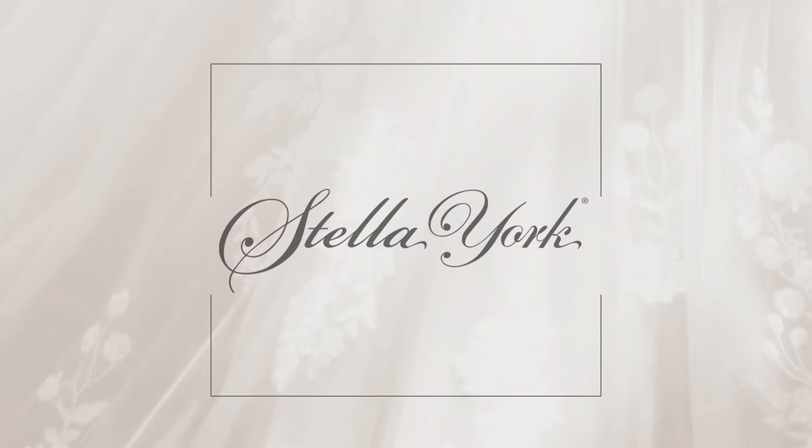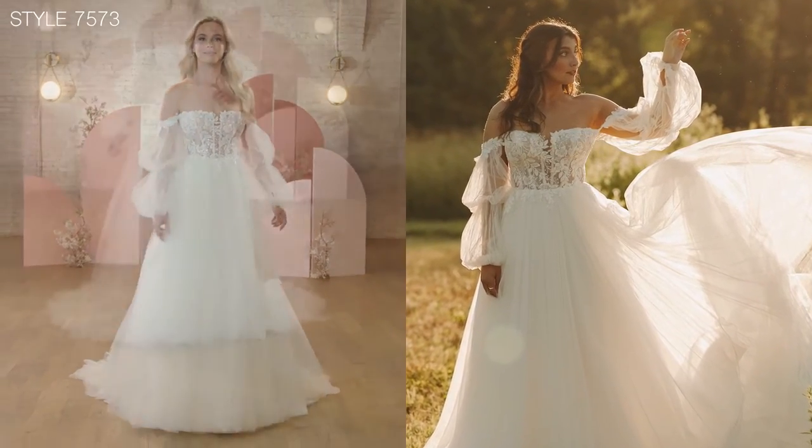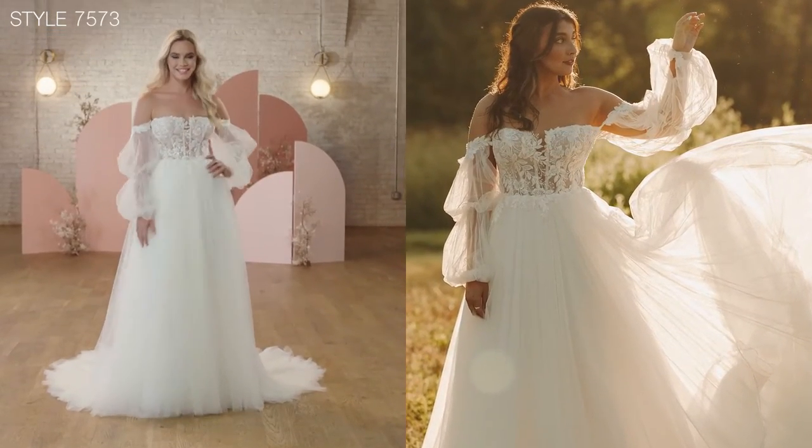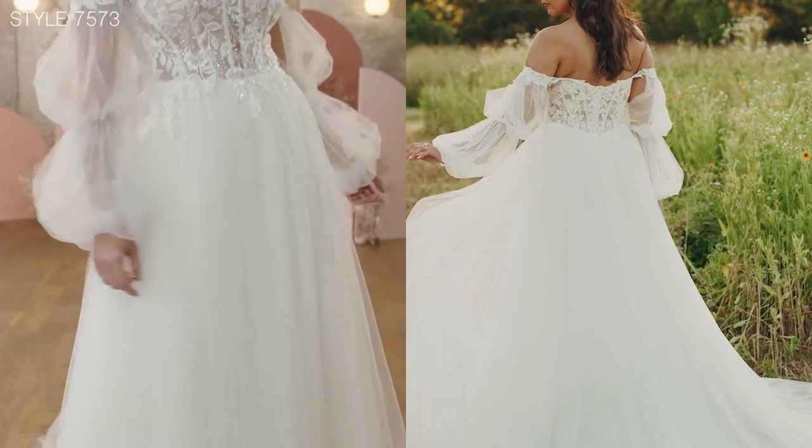Style 75-73 is an entirely romantic style. I love the modern straight across neckline paired with the sheerness of the bodice and the exposed boning.